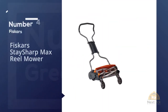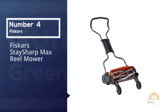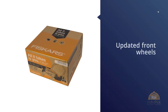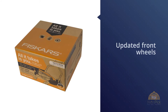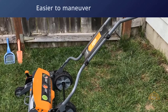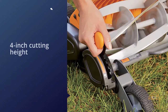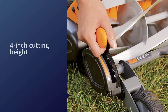Number four: the Fiskars Stay Sharp Max reel mower. If our main pick is sold out or otherwise unavailable, we also really like the Fiskars 18-inch Stay Sharp Max reel mower. This updated model replaces our former pick, the Fiskars model number 6201935J. What's new: a design that can throw grass forward as before, and also through the rear of the blades. Along with updated front wheels, this should make it easier to maneuver.